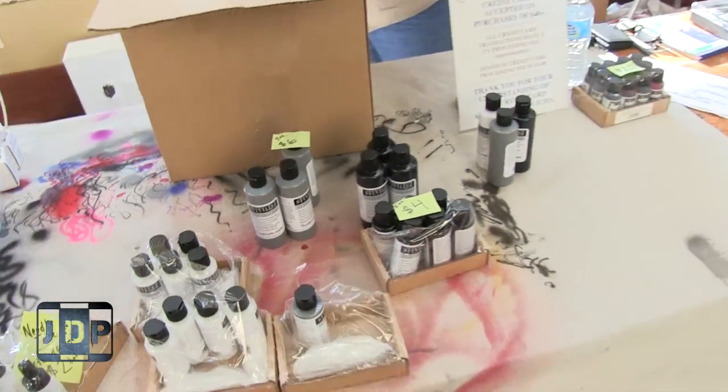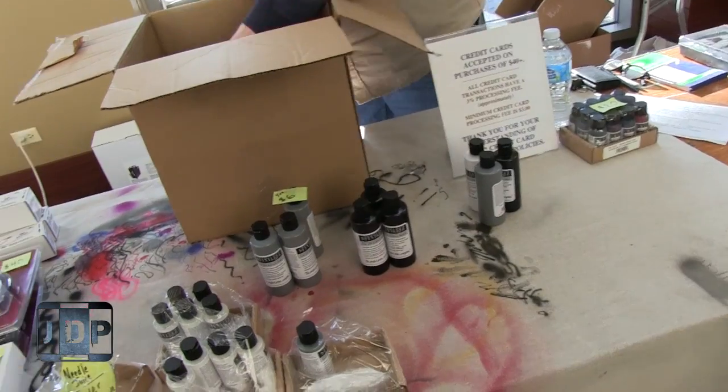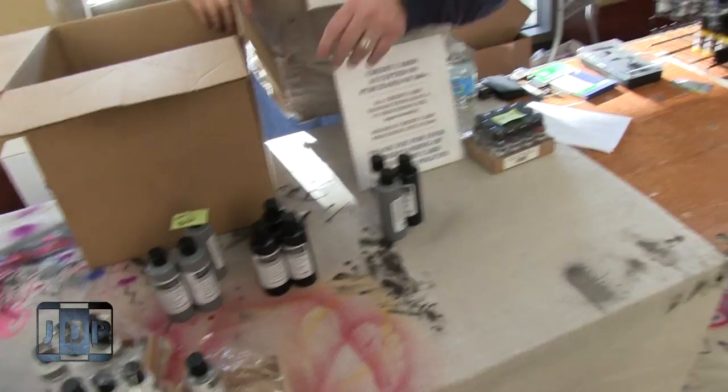Excellent stuff. So everyone, check out Amazon.com or your nearest place that sells Badger paints for Stynylrez. And feel free to use Badger paints on top of the Stynylrez. Thank you.